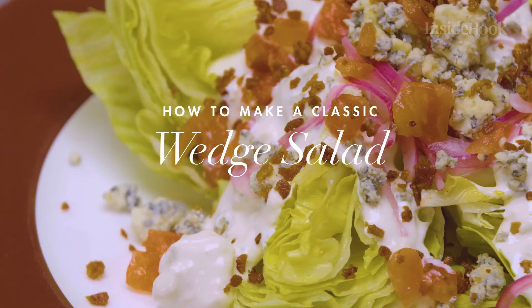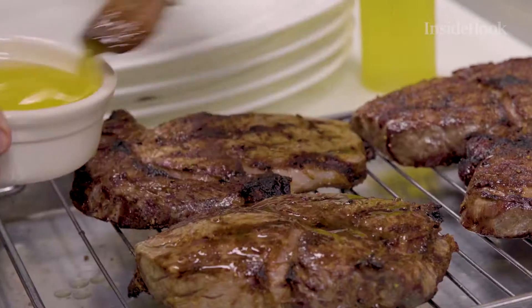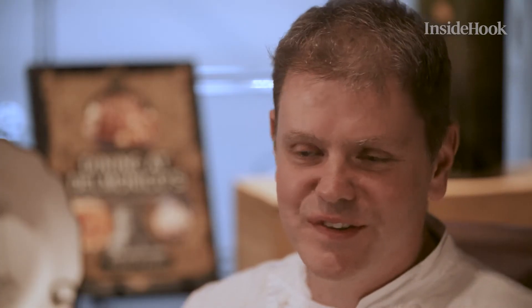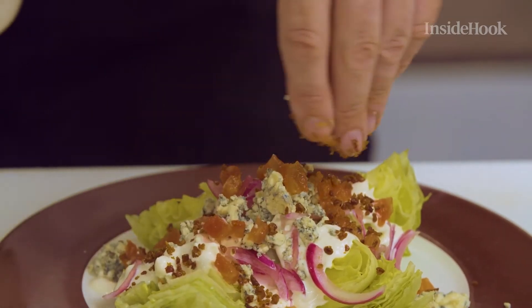So the wedge salad, it was invented in the 1920s. There's a lot of controversy over who invented it. It's been on our menu for over a hundred years. It is a steakhouse salad. When you go to a steakhouse, you're eating rich food. You're not coming to a steakhouse to be on a diet. Bacon and blue cheese just tastes good on anything. They're comfort flavors. They're flavors that most people know growing up. They just stick with you.